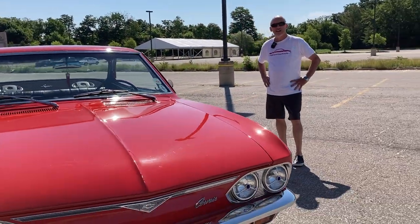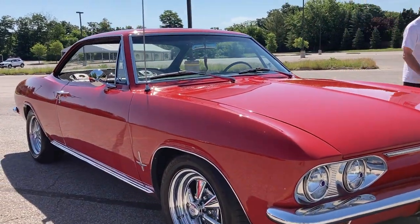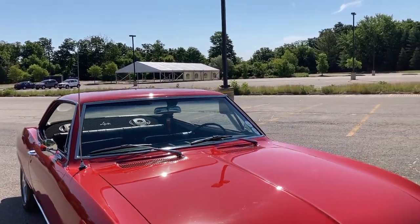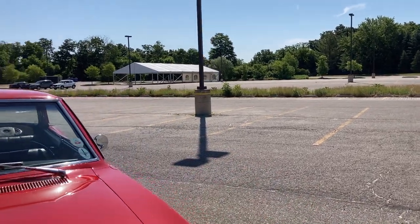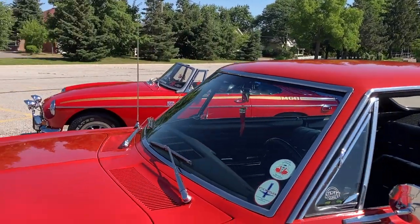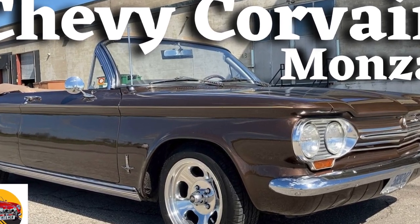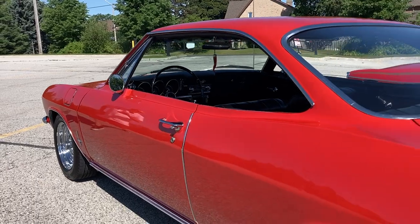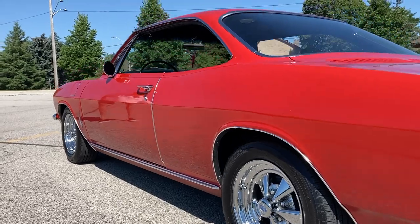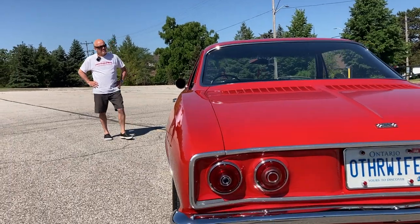Kevin remarks that the lines on this car are mesmerizing. Bill explains the styling history: the Corvair went through a major styling change after 1964-65. Another club member Mario had a '63 ragtop, but from 1965 onward they came up with this new body style that ran right through to 1969, when they ended production. It's a really great car.